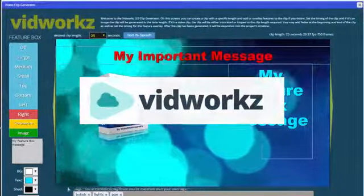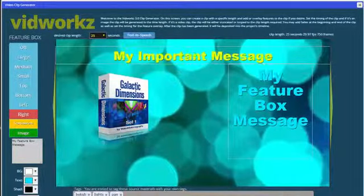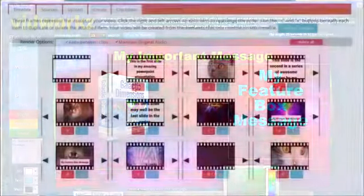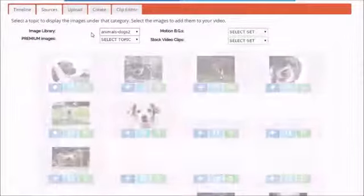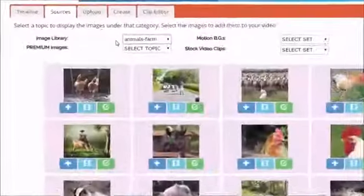VidWorks brings you a revolution in video creation. It's built in the cloud, so you don't have to download or upload anything. Simply drag and drop your way to online video creation and publishing. Thousands of royalty-free images and music tracks, plus hundreds of high-definition stock video clips, are literally at your fingertips.